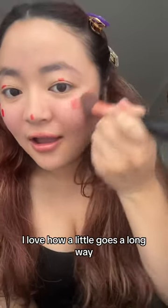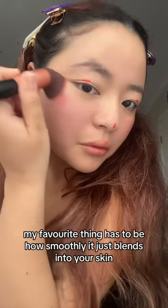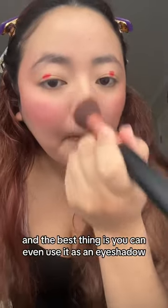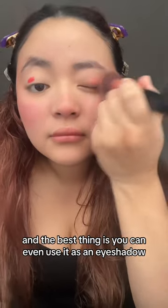I love how a little goes a long way. My favorite thing has to be how smoothly it just blends into your skin. And the best thing is you can even use it as an eyeshadow.